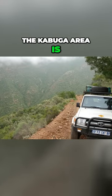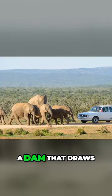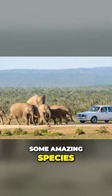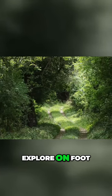The Cabooga area is only accessible by four-wheel drive vehicles, while the Darlington section has a dam that draws some amazing species. The Zuerberg and Witte Cape portions have some great paths if you want to explore on foot.